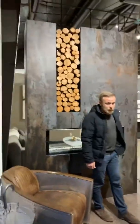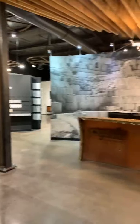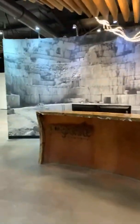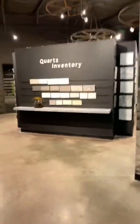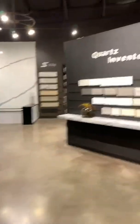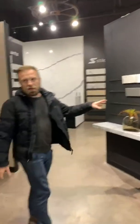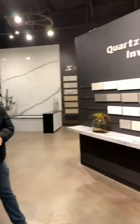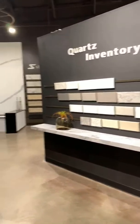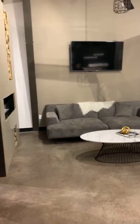Look at this showroom! I'm going to do a quick walkthrough and Andrew can point stuff out. This wall shows basically their quartz inventory — all this material is in stock and sold by square foot, which means you don't need to pay for a full slab. Then if you follow the next aisle, you'll see more. Look at this cute seating area — I love it!